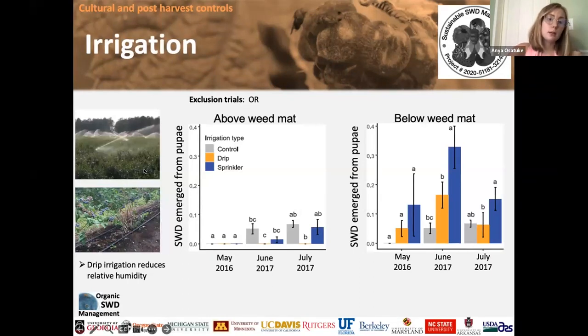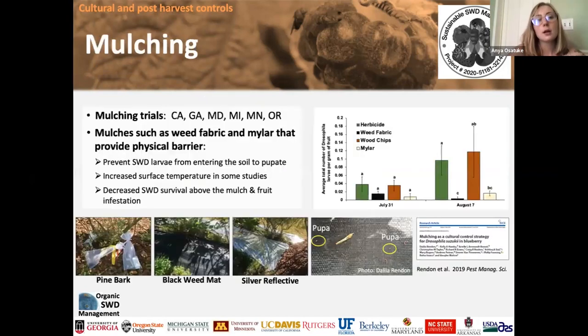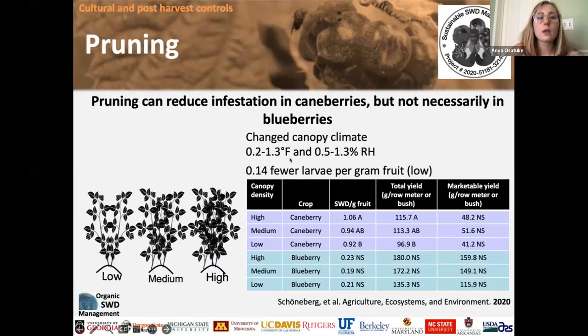Spotted wing drosophila really like humid conditions. If you have a drip line or just water your bushes really low to the ground, that'll keep the spotted wing drosophila dry so they won't enjoy hanging out in your berries as much. You can also use a weed mat to suppress weeds and keep humidity down at the base of your plants, though weed mat is problematic for other reasons and I wouldn't recommend it for berries. Pruning is important too — the more you prune your bushes, especially cane berries like raspberries and blackberries, the more airflow and the less humidity.